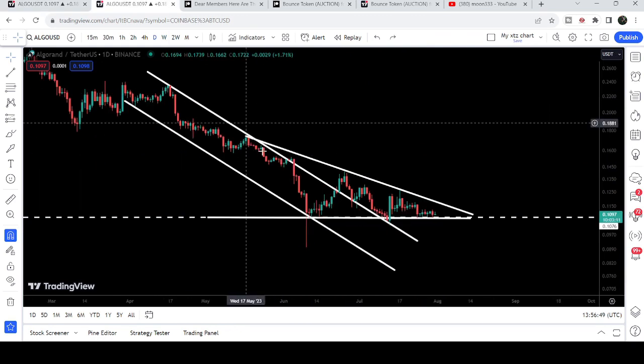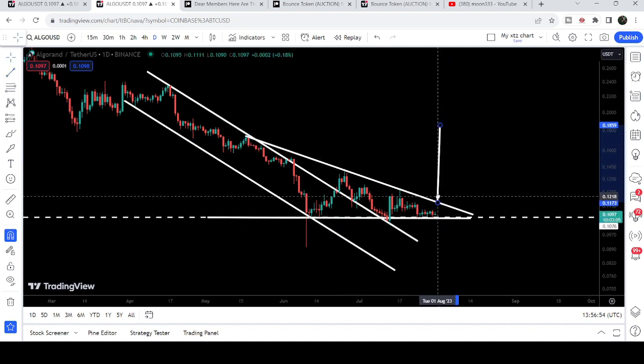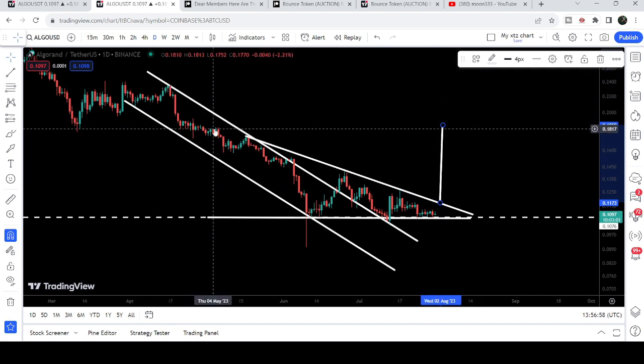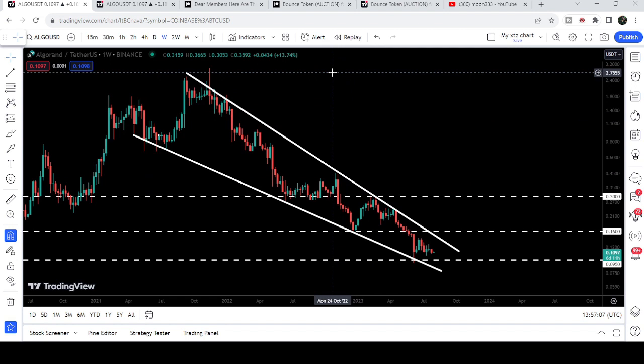Now let's take a look at the targets. The target for this triangle, once it is able to break out the resistance, will be approximately at 18.59 cents. The target for this channel is at the top of the channel, approximately at 23.5 cents. And the final target, once the price is able to break out this wedge pattern, will be at the top of the wedge — that will be between two dollars fifty cents and three dollars.